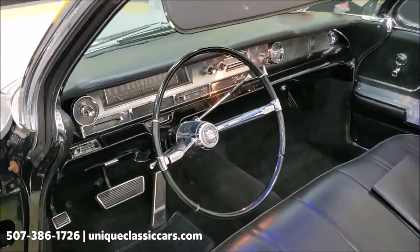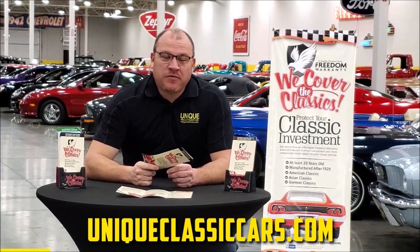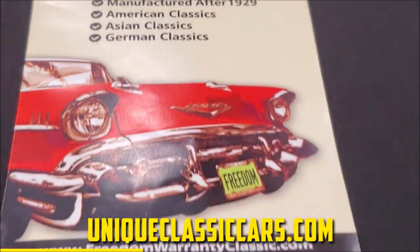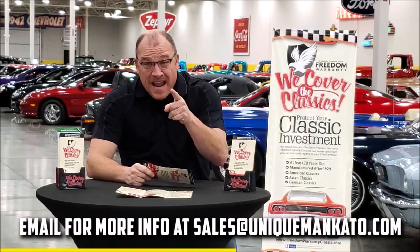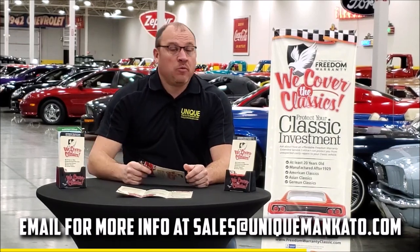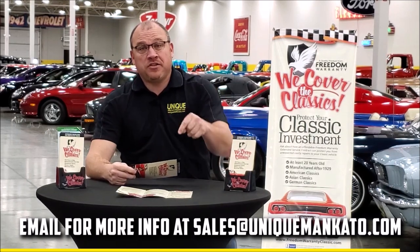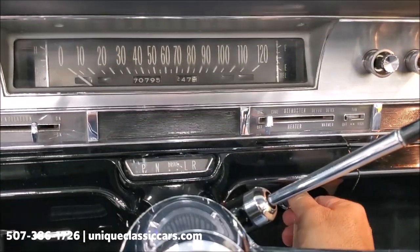Did you know that this car qualifies for an extended warranty? It's just like the one you get at your new car dealership except it covers your classic car instead — covering all the major components like engine, transmission, and drivetrain. You can get coverage up to 10 years. Repairs aren't cheap, so these extended warranties are a no-brainer. Contact us for a quote on this car today. All right, we've got the hood open — let's fire it up.